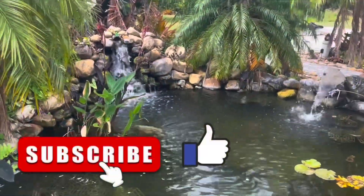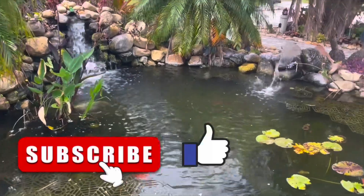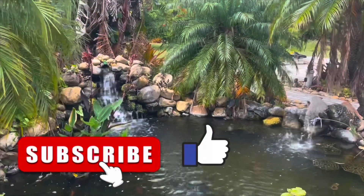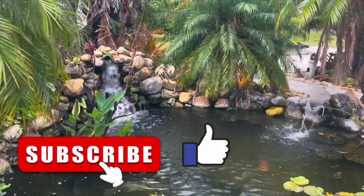Thank you again for watching, we really appreciate it. Stay tuned for the next one and have a blessed day. Bye.